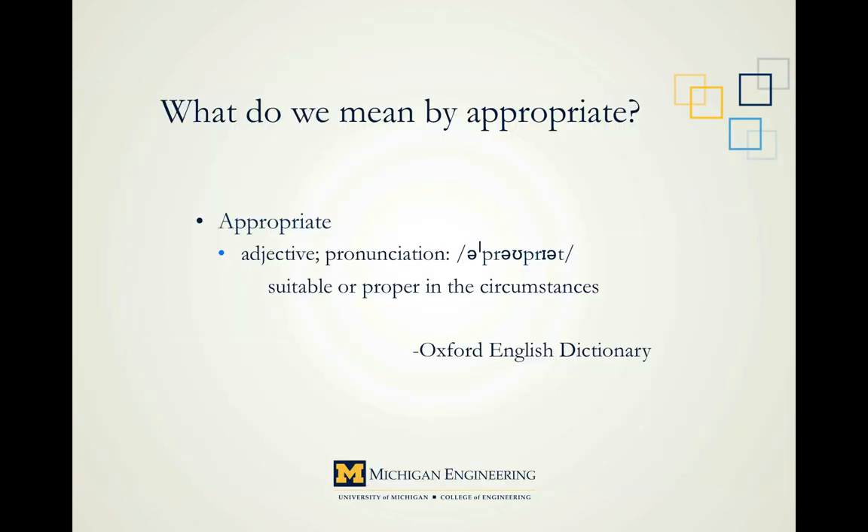From that video, we get a great idea of the direction we're headed in this presentation about appropriate technology. But let's be more specific. What do we mean by appropriate? Oxford Dictionary says suitable or proper in the circumstances. So appropriate technology means technology that is suitable or proper in the circumstances — being aware of the specific circumstances and constraints our technology will be working under. Now let's take a brief look at the background of the appropriate technology movement.